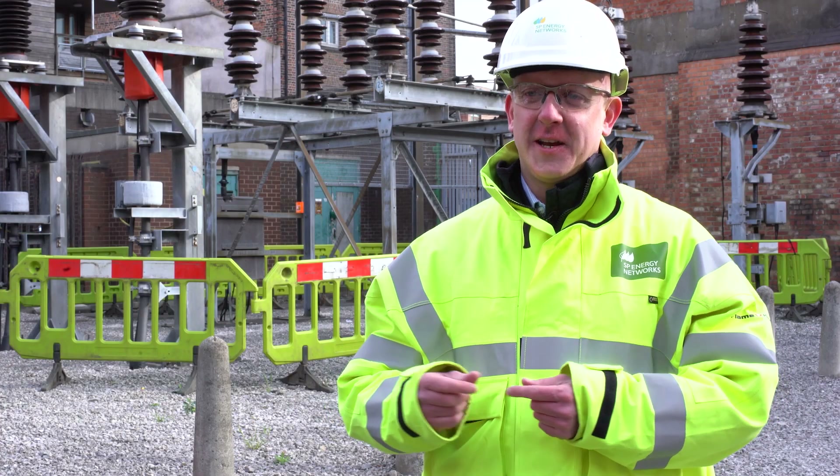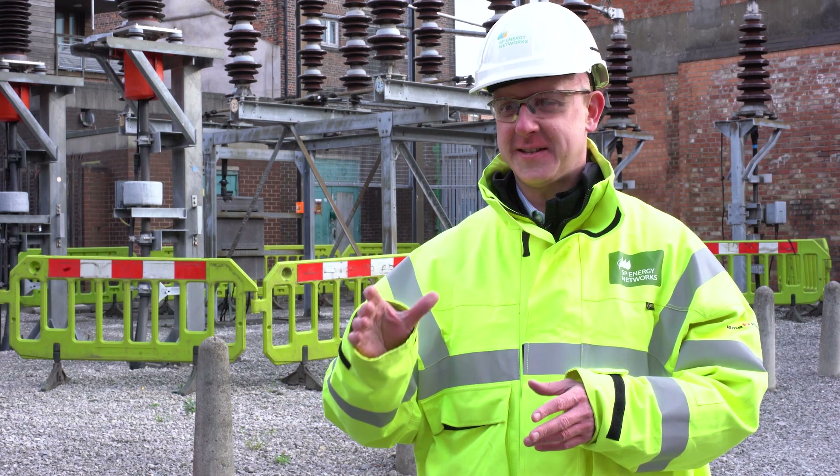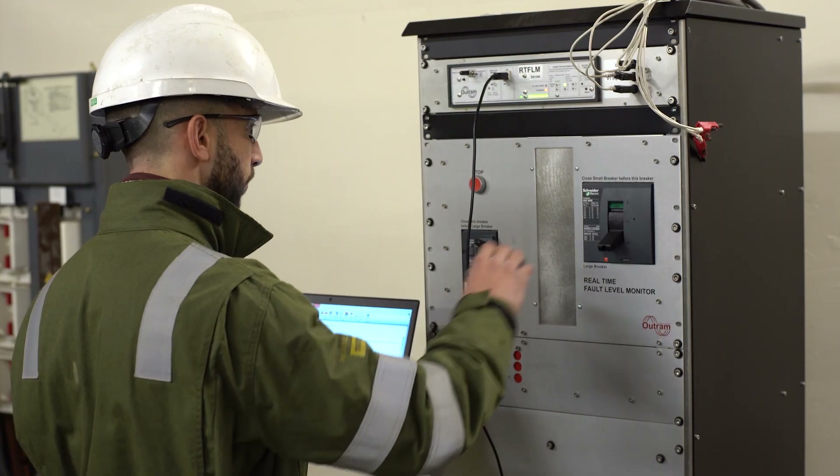This technology really is a game changer. In less than 20 seconds, we can see the exact, real-time, short-circuit capacity of the network, and work out how to fix any problems.